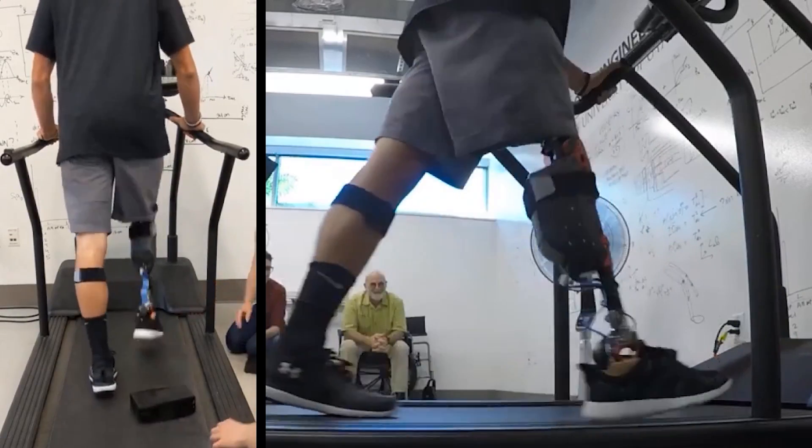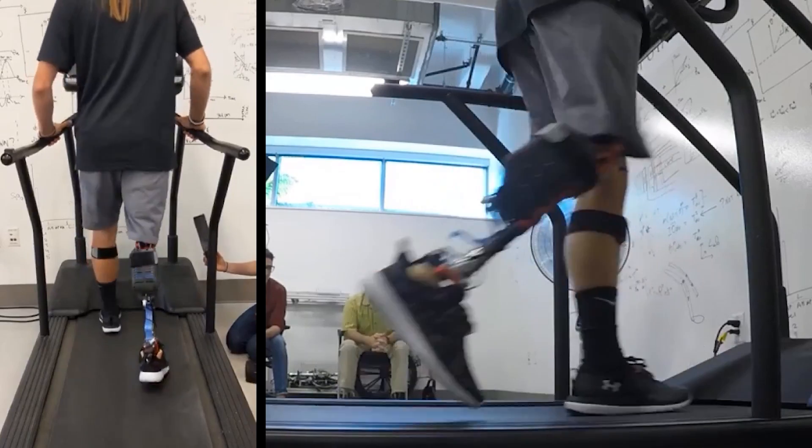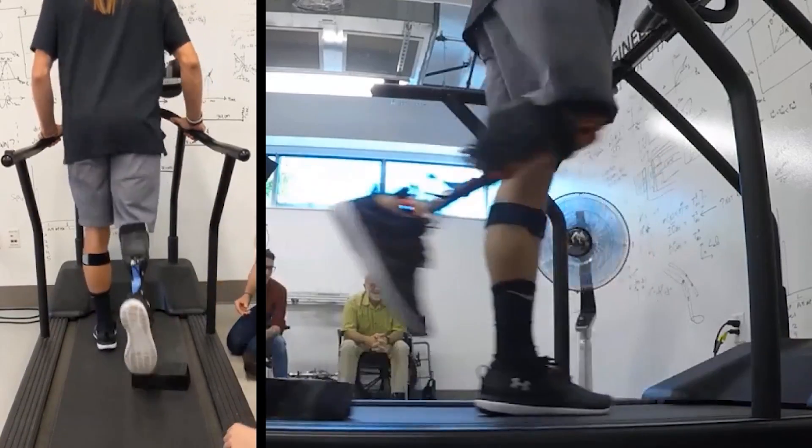Because the powered prosthesis continuously adapts to the physiological hip movements, the change in foot clearance is intuitive for the user.